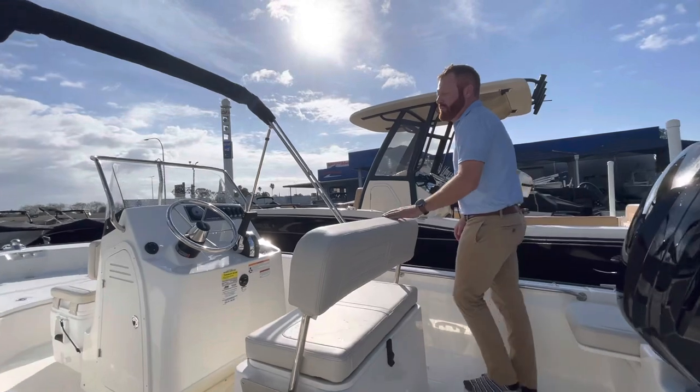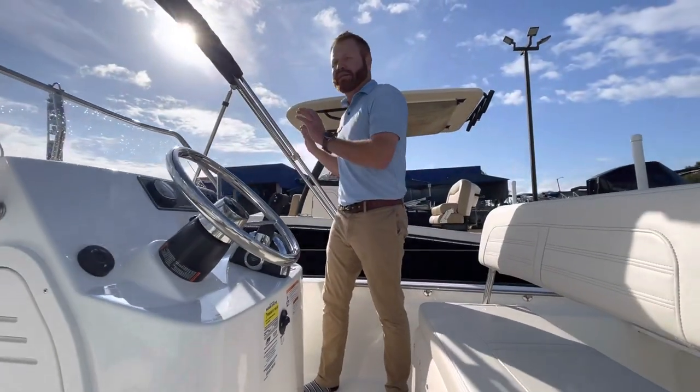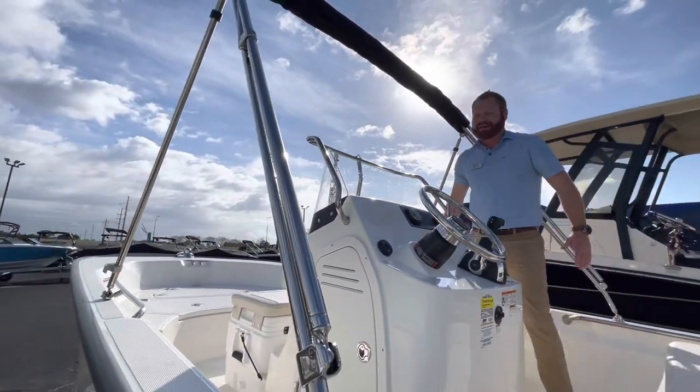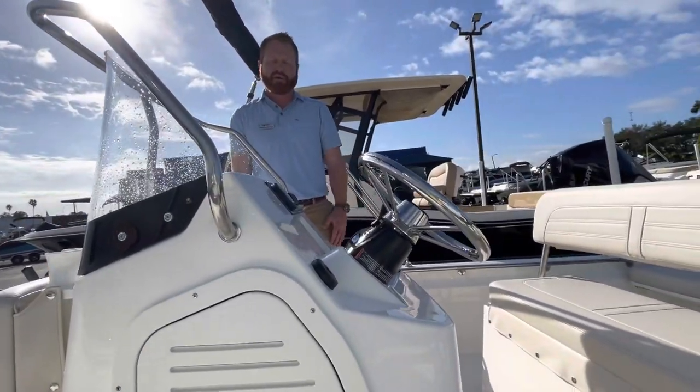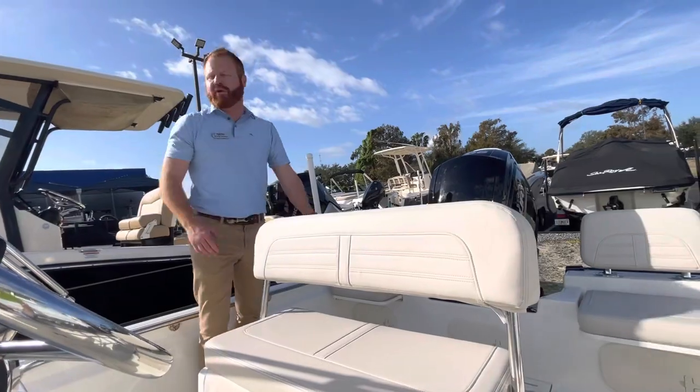Notice on the 17 Montauk by Boston Whaler — Whaler is known for function over form. The Bimini top leans forward. One of the only manufacturers that does this. Anything that can get in your way when you're on the boat is on the centerline, center gravity of the boat. So for fishing in the back of the boat, you don't have Bimini poles that are in your way.